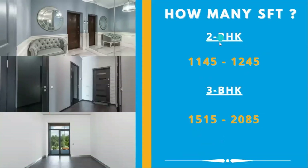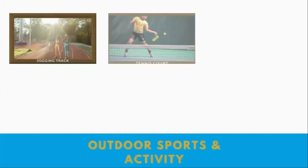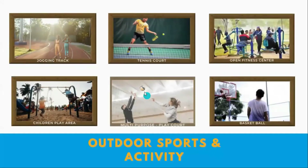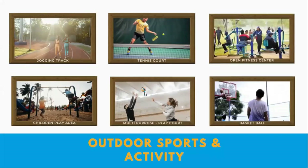There are 2 BHK flats of 1,145 SFT and 1,245 SFT with single car parking. There are 3 BHK flats of 1,515 SFT with 2 car parking spaces. Outdoor sports and activities include a jogging track, tennis court, open fitness center, children's play area, and multi-purpose play court.